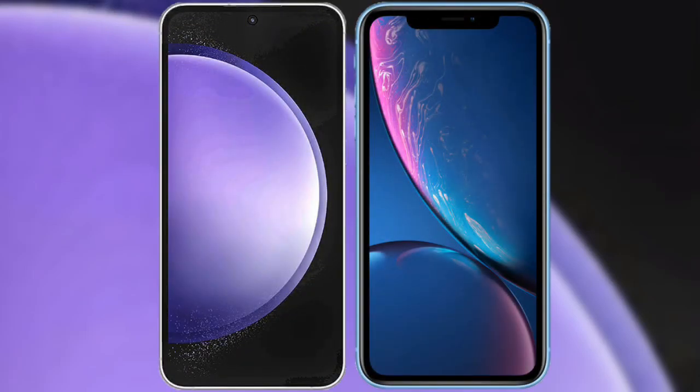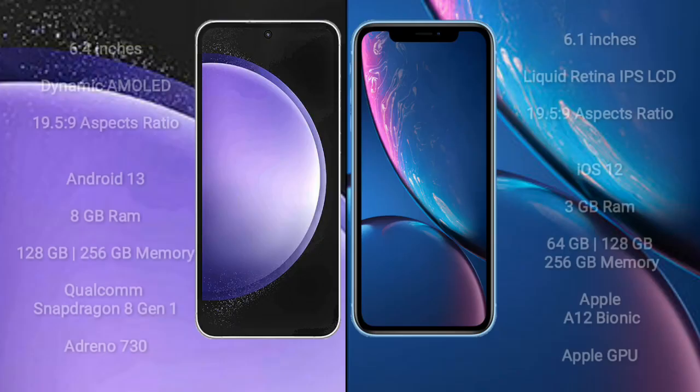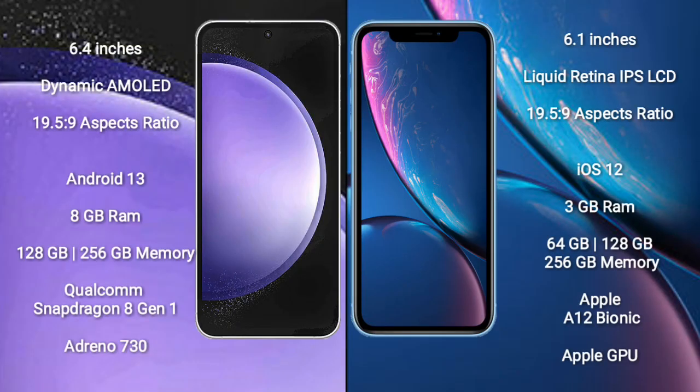I will compare the new Samsung Galaxy S23 FE with the iPhone XR. Samsung Galaxy S23 FE comes with a 6.4 inches dynamic AMOLED display and an aspect ratio of 19.5 to 9. iPhone XR comes with 6.1 inches liquid retina IPS LCD and an aspect ratio of 19.5 to 9.